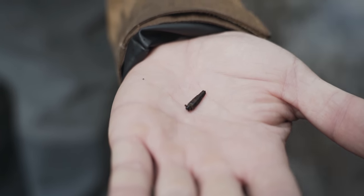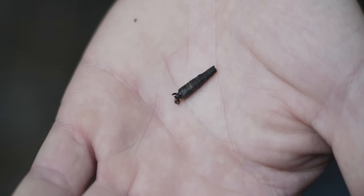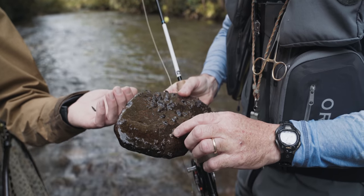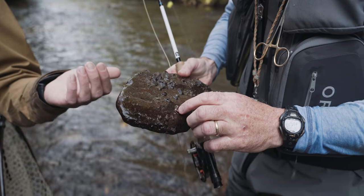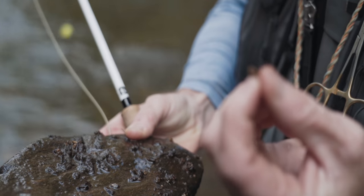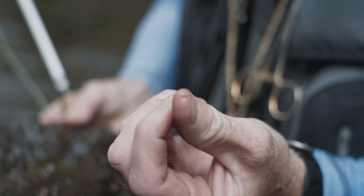He's a big boy. They build these little houses that they live in until they're ready to hatch out — that's the casing essentially. They build them out of sticks and leaves. These are little tan caddis that build theirs out of pebbles — they're like hermit crabs. Look, can you see how small that one is?